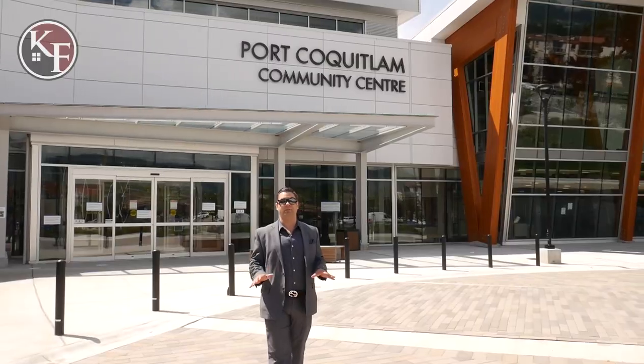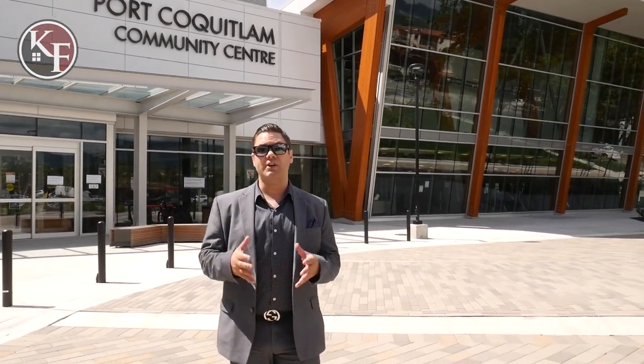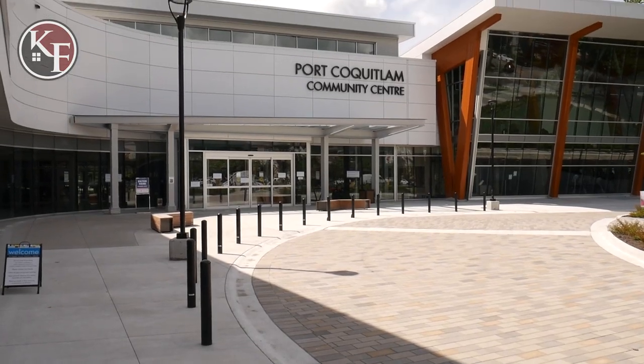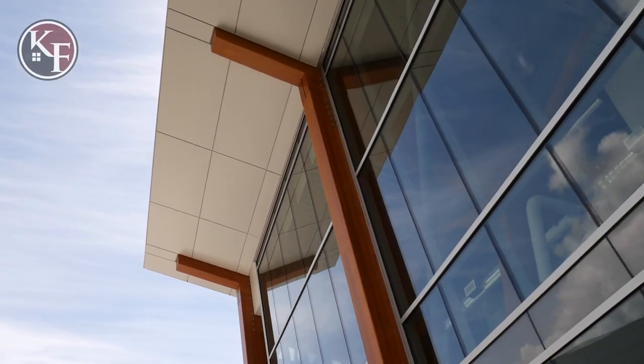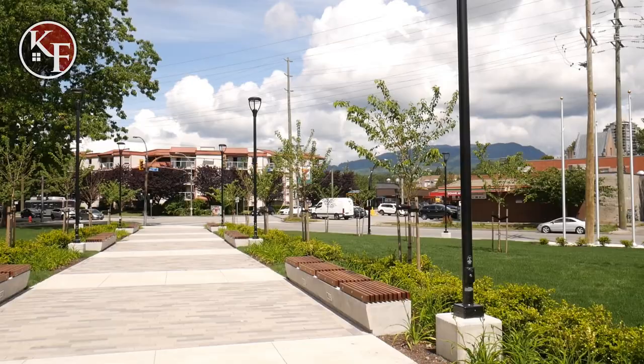The City of Port Coquitlam has a ton of different businesses, commercial and industrial applications in the area, and with that it creates a lot of jobs. When you have jobs you bring a lot of families, and to service those families you have a beautiful brand new recreation facility. In this recreation facility you've got a leisure pool, fitness facilities, lounges, games rooms and tons more — and that's just in phase one. They're continuing to develop this area and it's really bringing a vibrant new feel to the downtown core of Port Coquitlam.